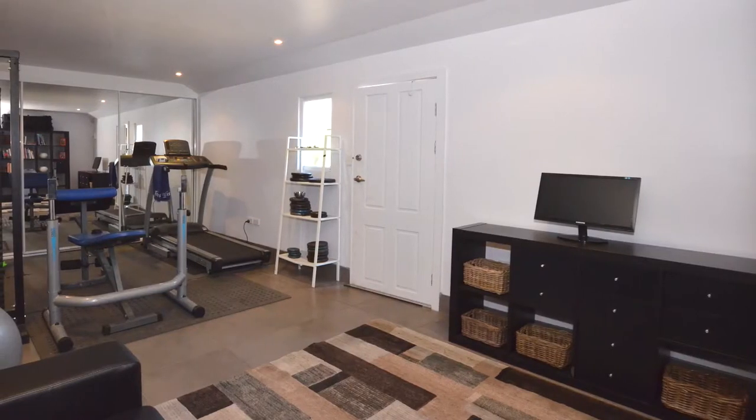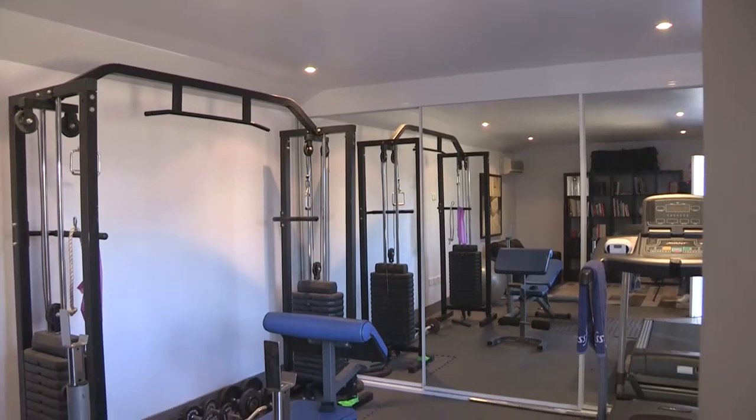The garage has been transformed into the ideal man cave or home gym and study area.